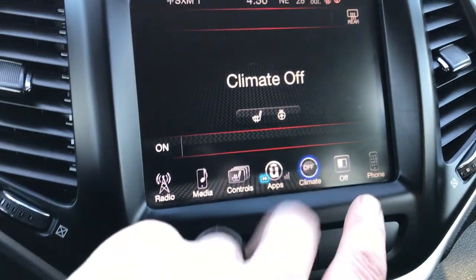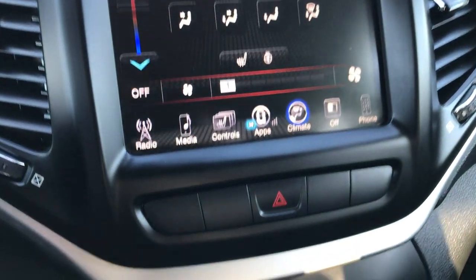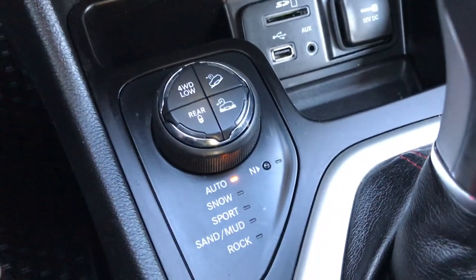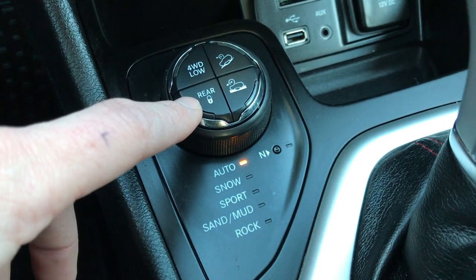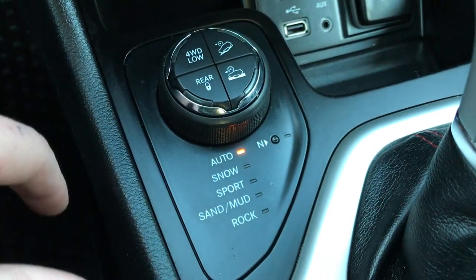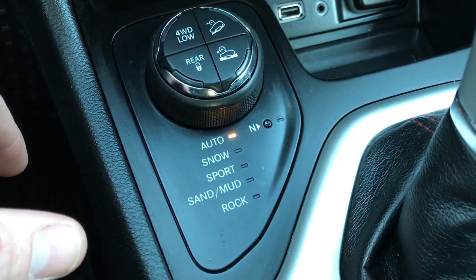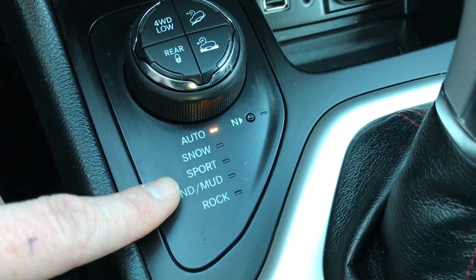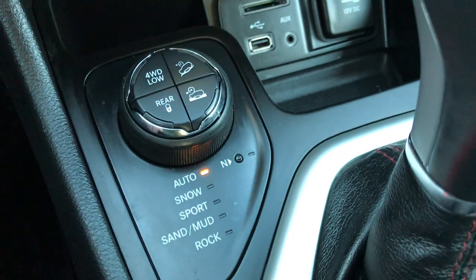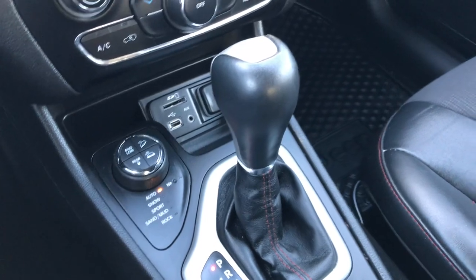You have your climate control down here, which you can also operate through the touch screen radio. This right here is what makes the Trailhawk a Trailhawk — you have four-wheel drive low, the rear locking differential, downhill assist control, and crawl control, which are all pretty neat systems. If you want to check out more about them, go to Jeep.com. You also have auto, snow, sport, sand and mud, and rock modes, plus USB, AUX, and SD card inputs. It has the 9-speed automatic transmission.